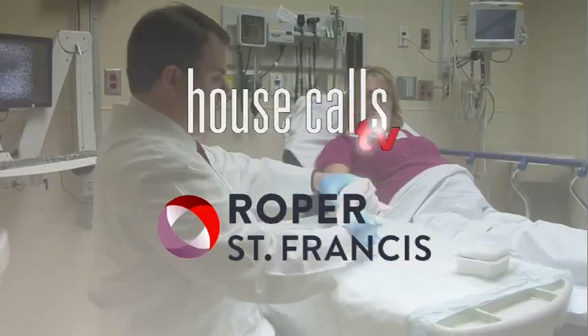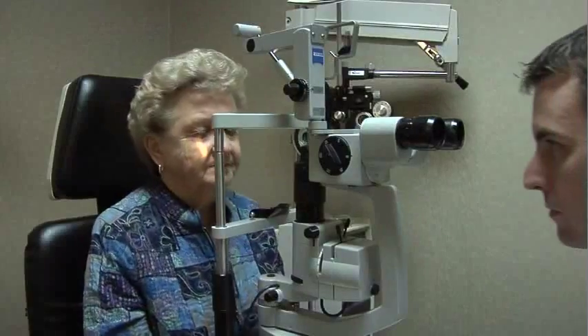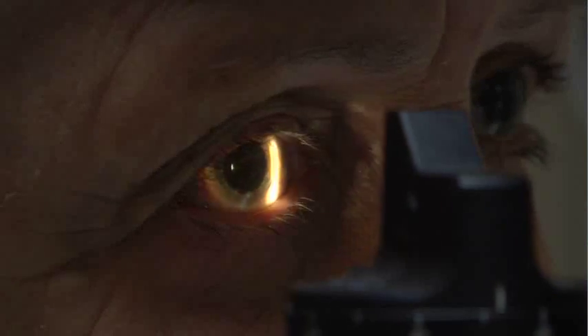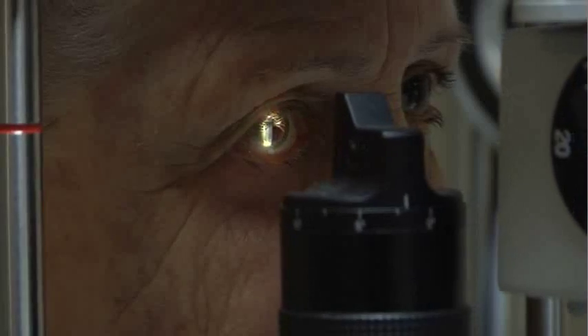Roper St. Francis House Calls TV. You've probably seen tiny obstructions in your vision from time to time. They can look like dots, little bugs, or squiggly lines. But for some people, those vitreous floaters are large and extremely problematic. The good news is they can be removed permanently. Here's Dr. Lowry King.